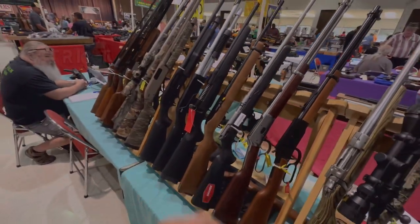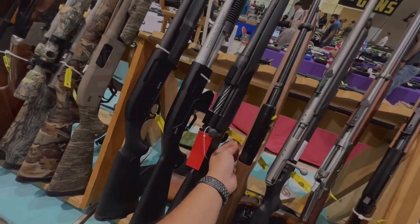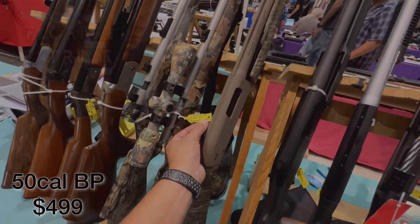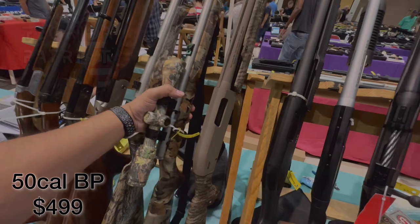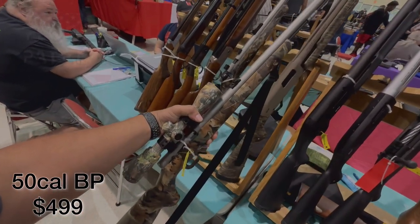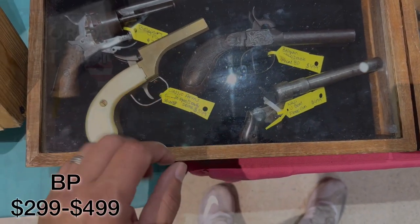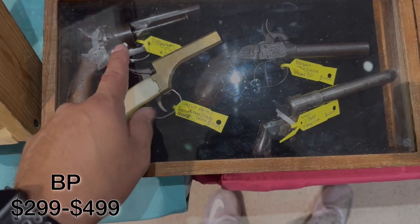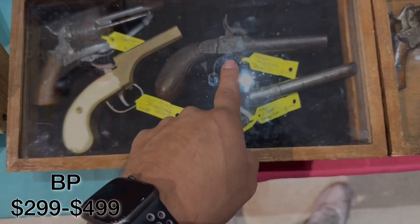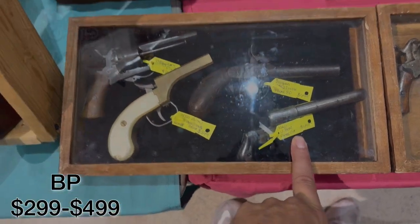We have black powder firearms — all definitely under $1,000. The Thompson Center System 1 in 50 cal black powder at $499. A Belgian Pinfire at $299. The Classic Arms 36 caliber black powder at $349. A Belgian 44 caliber black powder at $499. And a U-Boat flare gun coming in at $499.